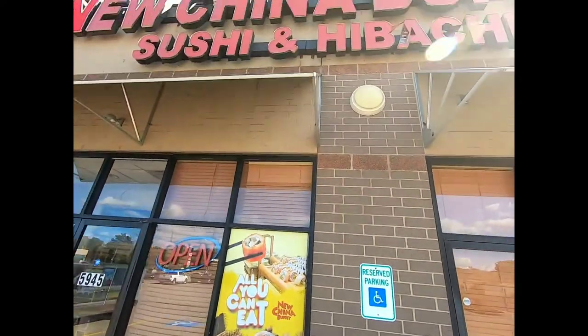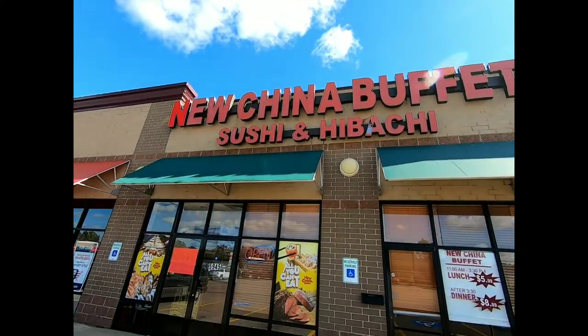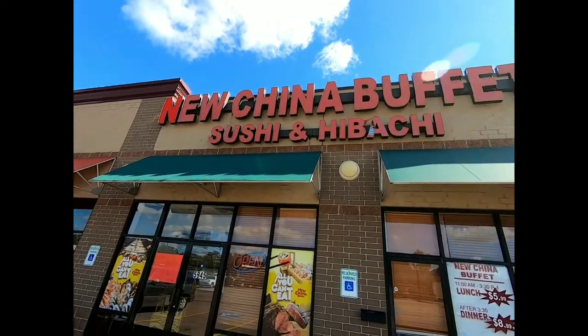Welcome everyone, Ed here with The Great Indoors. Today is a follow-up video to another video I posted back in April. I'm outside of New China Buffet in Monor on the Lake, and they are opening tomorrow, so we're going to take a look inside to see what type of changes have been made to the New China Buffet.